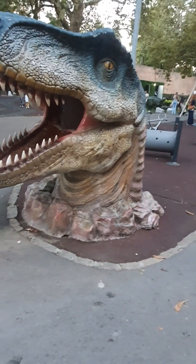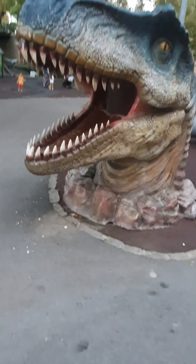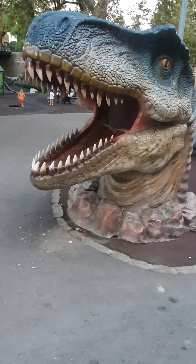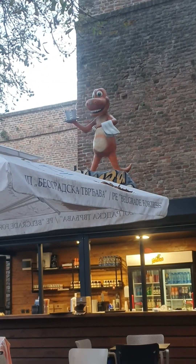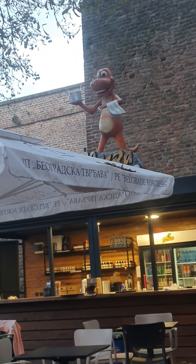Here we have this dinosaur that kids can climb in and come through the mouth, like through the teeth — it's like a photo op place. Kids come out and you take a photo. Kind of cool. Here you have a cafe, and there's a dinosaur with the cups here at Belgrade Fortress.